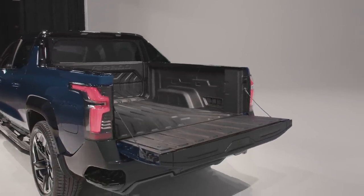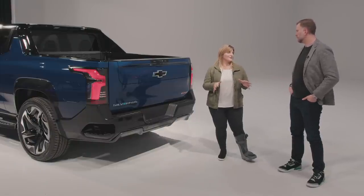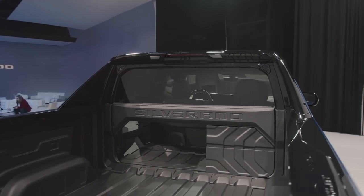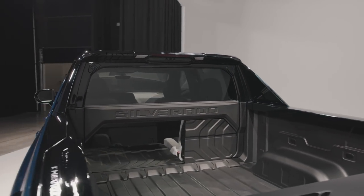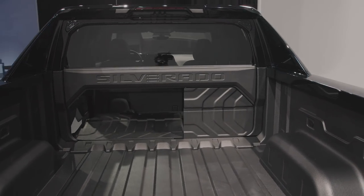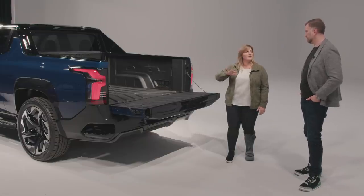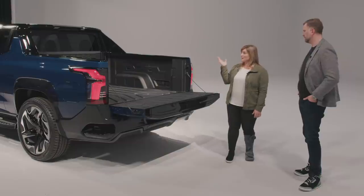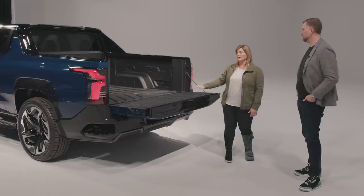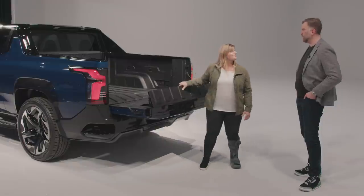The Multi-Flex Midgate is a real game-changer. Chevy completely reimagined what a pickup truck can be by building from the ground up a new architecture. The Silverado EV offers both a Multi-Flex Tailgate and a Multi-Flex Midgate with a 60/40 split, allowing a rear passenger to still be carried. With the tunnel cover on, cargo is protected from the bed into the cabin, and there's up to nine feet of storage when the tailgate is up and midgate is down.